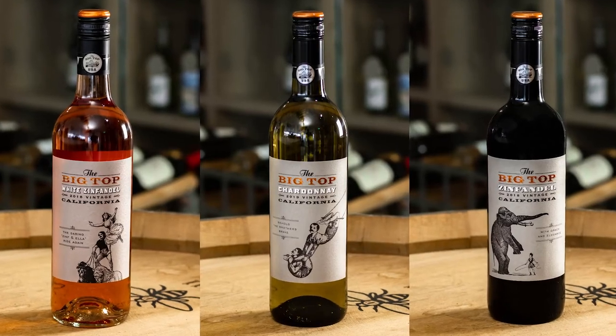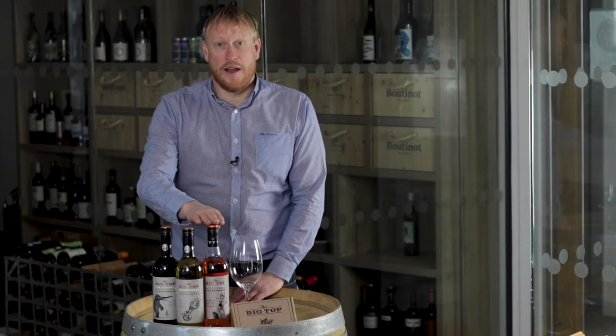Hello, my name is Nigel Wilkinson and I'm the Master Sommelier from Boutonau Wines. I'm going to introduce the fantastic Californian range of wines that we produce called Big Top. The Big Top consists of a Chardonnay, a White Zinfandel and a Red Zinfandel.